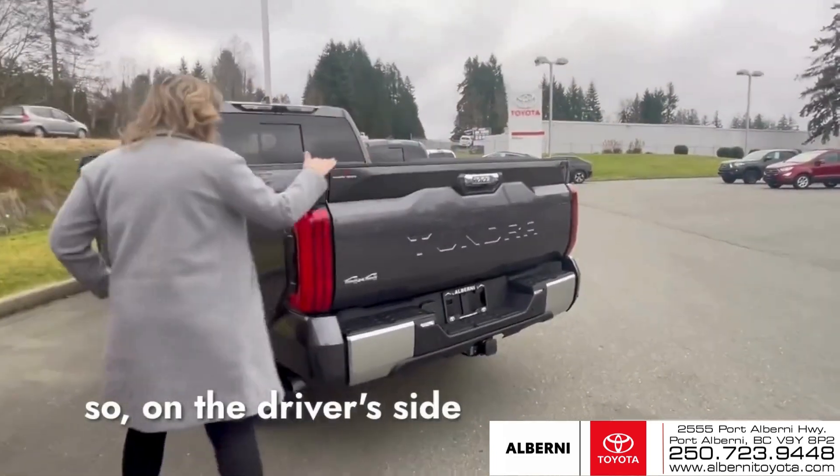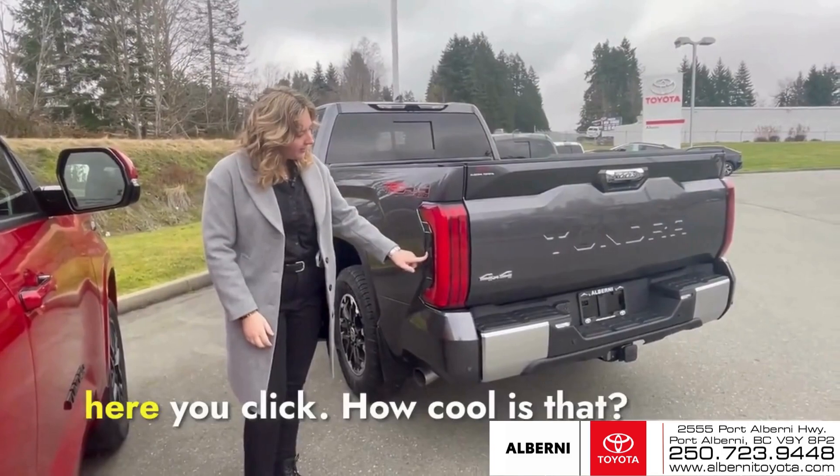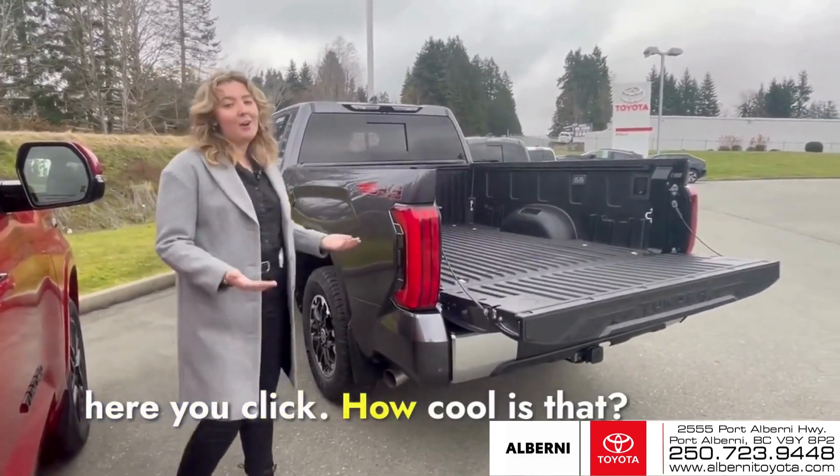So on the driver's side rear light, there's just a button right here. How cool is that?